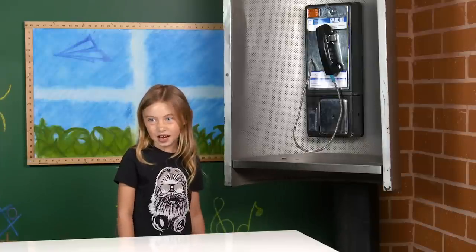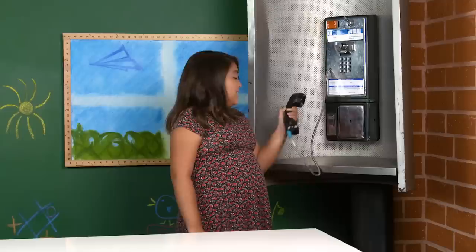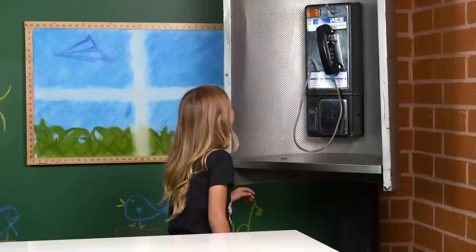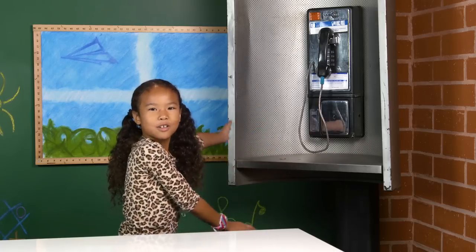So this is a pay phone. A pay phone? What's a pay phone? You have to pay to use it. Did your parents have this when they were kids? Have you ever used a pay phone before? No, but I've seen someone use it. I never used one of these but I've seen them a lot. Once in my life — this has been around for centuries.